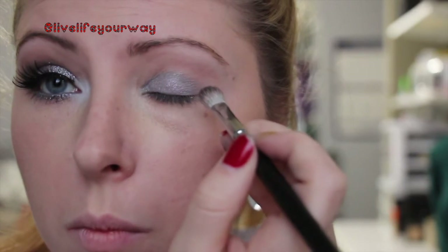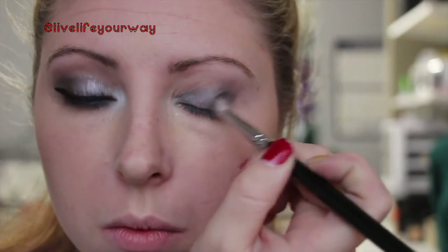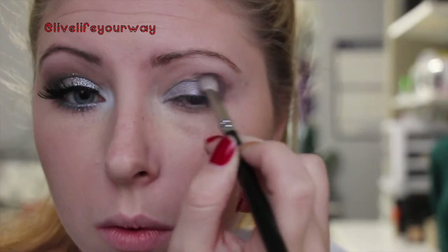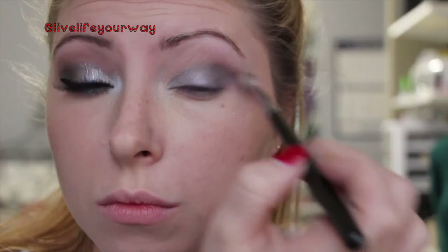Then I'm taking the darker silver — kind of a gunmetal — on a more dense crease brush and working it into my outer V, making a V shape without being too severe, although you could make it very severe with some tape. I'm buffing this into my crease and onto the outer third of my eyelid, not bringing it too far in, just making sure the eyes are balanced.